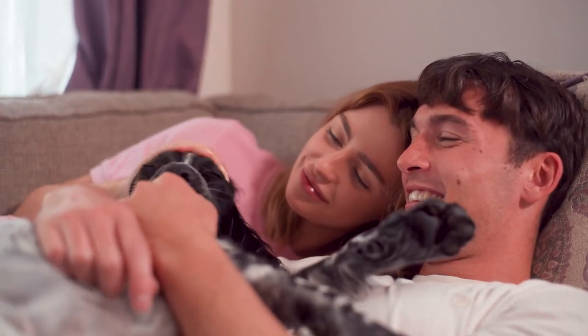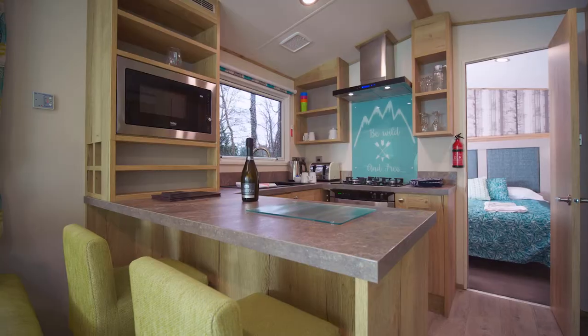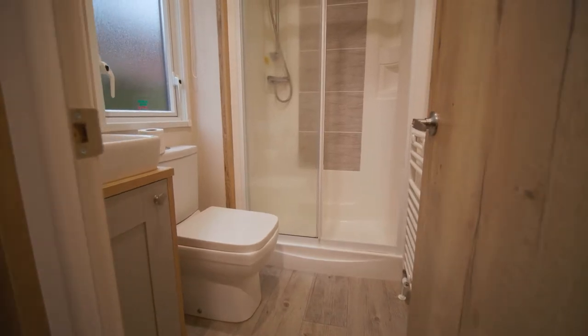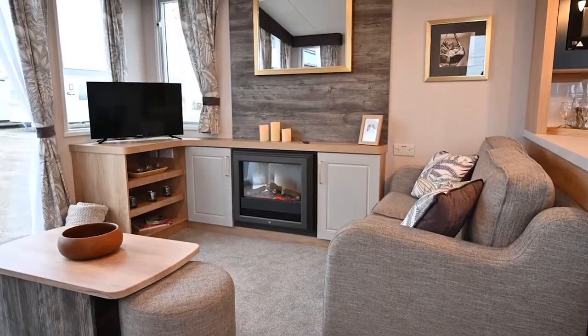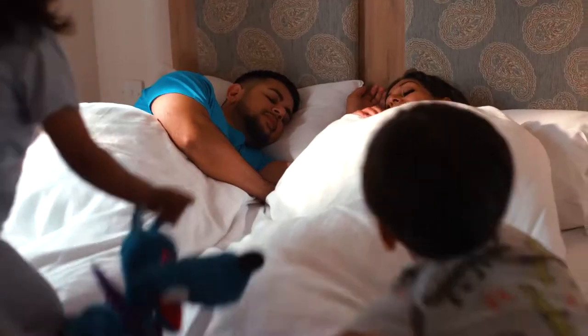So whether you're booking a couples break or a family holiday, we've got you covered. From traditional modern caravans offering all the space, storage and comfort you need for a family holiday, to extra wide caravans with even more open plan living space, perfect for time with friends and family as well as extra sleeping space.